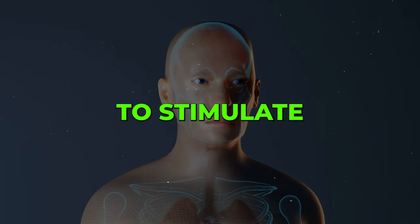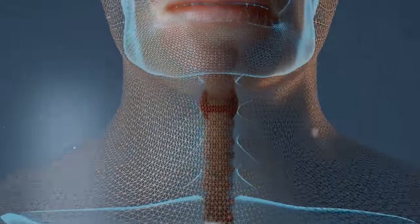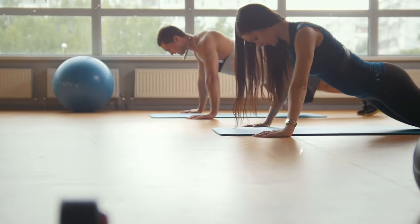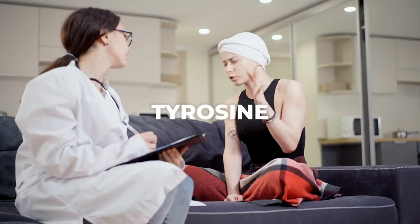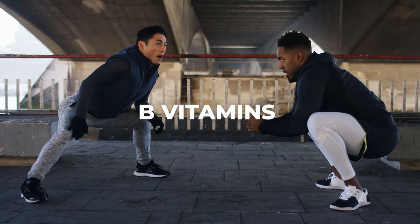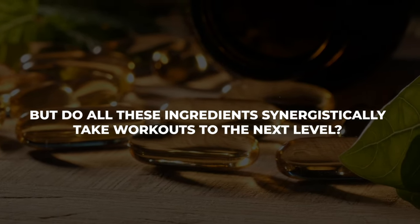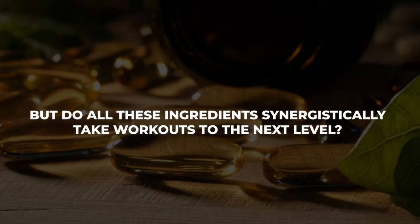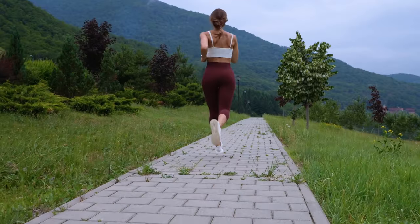BCAAs are intended to stimulate protein synthesis and accelerate muscle recovery between workouts. Other common inclusions are citrulline malate for increased blood flow, tyrosine for mental focus, B vitamins for energy production, and electrolytes. But do all these ingredients synergistically take workouts to the next level, or is it mostly just stimulant overload? The jury is still out.